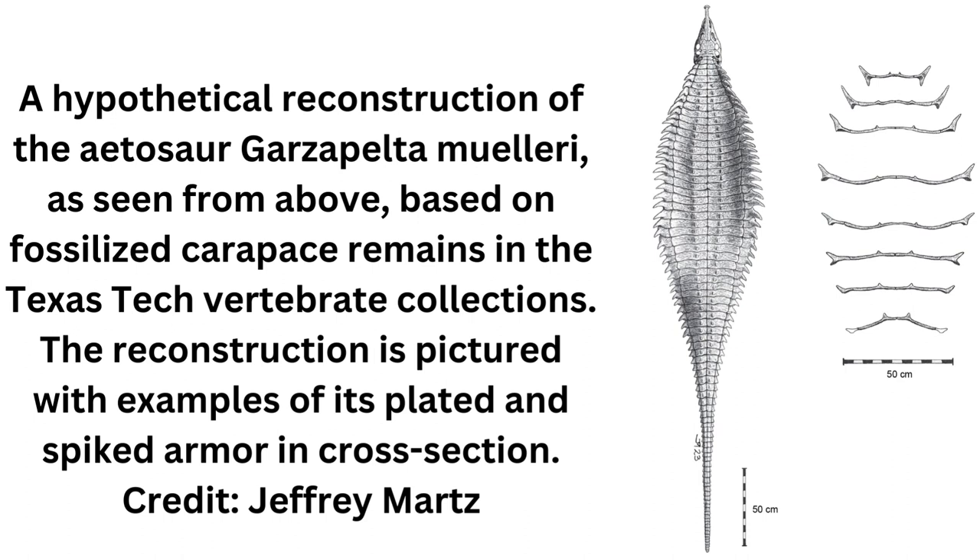In addition to different species having different armor, it's possible that an animal's age or sex could also affect armor appearance. Reyes is currently exploring these questions by studying Aetosaur fossils in the Jackson School's collection, most of which were found during the 1940s as part of excavations done by the Works Progress Administration. The study co-authors are Jeffrey Martz, an associate professor at the University of Houston Downtown, and Brian Small, a research associate at the Museum of Texas Tech University.